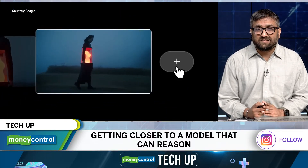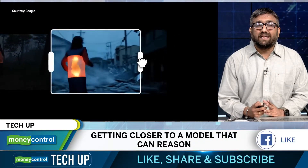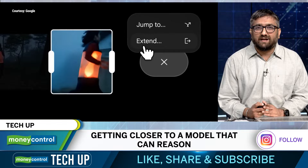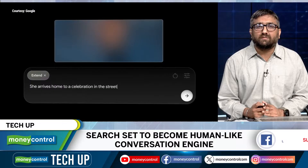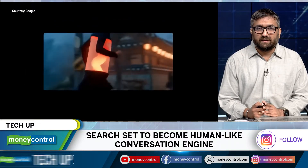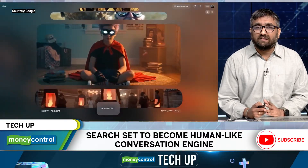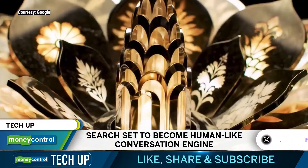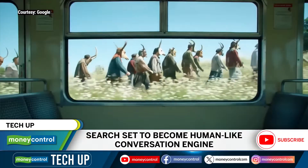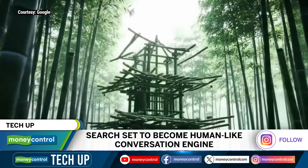Google has also put a new mode in search. Google is putting Gemini right inside your search bar. With AI mode in search, we are now moving from the old 10 blue links model to something more conversational. You can now ask nuanced, complex questions and get summaries, insights and even decision support directly in your search results. Google is calling it a fundamental shift and it certainly looks like that.